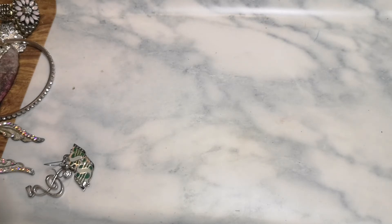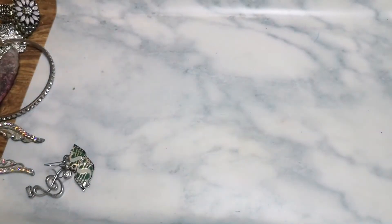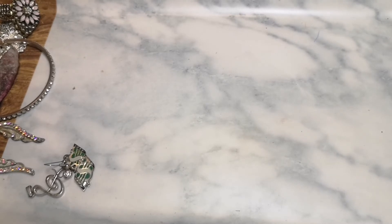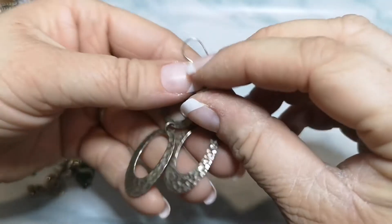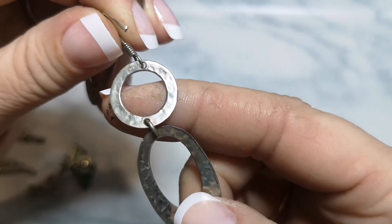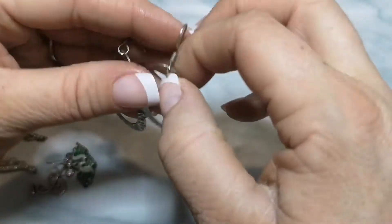From moving, I have so many things out of place — earrings got separated. I know I have the earring to this one somewhere. These are beautiful — I love these, but they're very heavy and not easy to wear for a long period of time. I don't really care for heavy earrings myself. Oh, here's a nice silver pair! These are 925 stamped and I think it says MEX. I forgot I had these beauties.